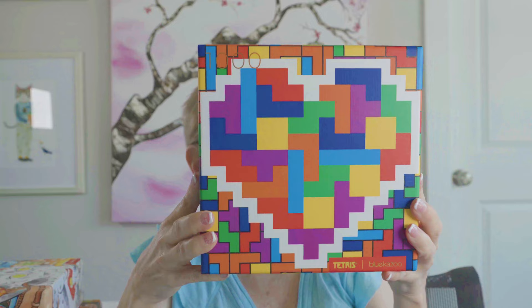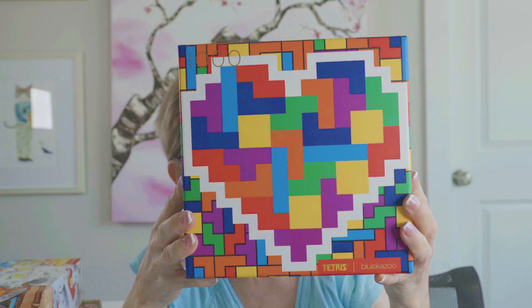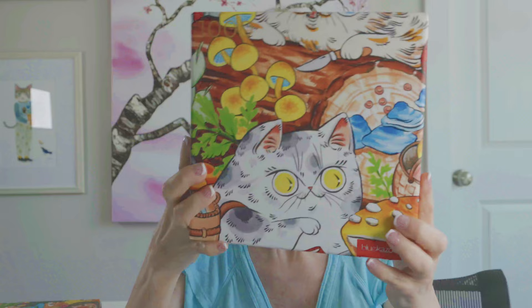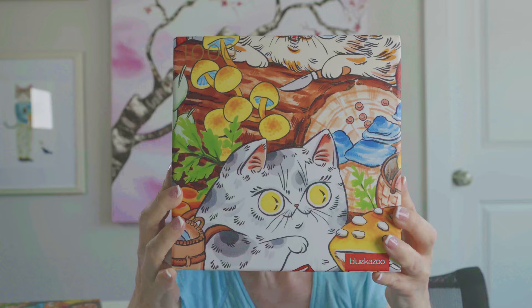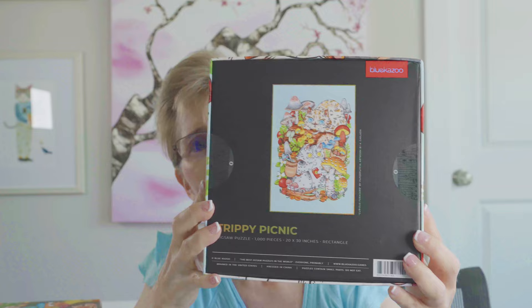The next brand is Blue Kazoo — some of you may be familiar with them, though I'm late to the party. This particular puzzle is 1,000 pieces called I Love Tetris, and I just adore the colors. The next Blue Kazoo I picked up is also 1,000 pieces, called Trippy Picnic. The full image isn't on the front of the box, but if you turn it around you'll see it — it's got cats. I'm a cat lover, we have two cats, so I had to get it.